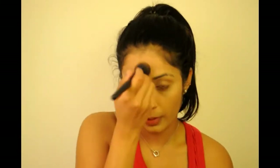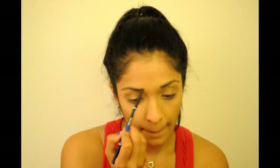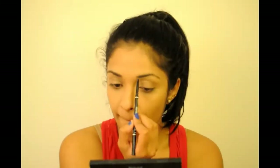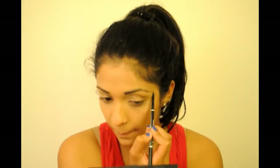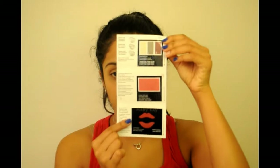The bronzer I'm using today is by NYC in the shade 707 Fire Island Tan — my favorite drugstore bronzer in the entire world. I bronzed my forehead, nose, cheeks, and neck, then move on to the brows. The brow pencil I'm using is by NYX in the shade black, my favorite brow pencil. It works best for me and that's why I love it.